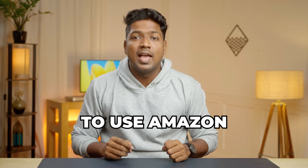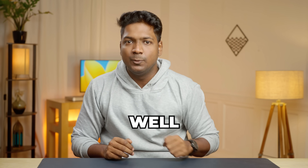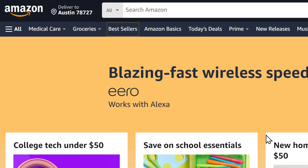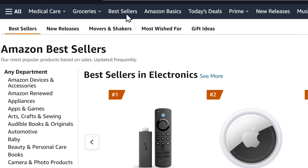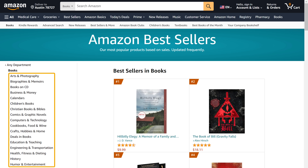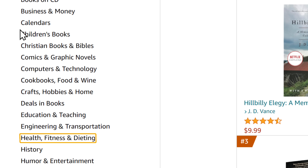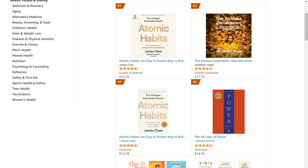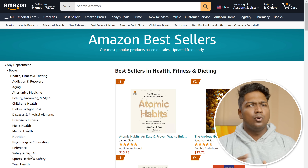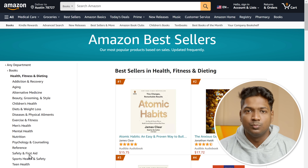The first method is to use Amazon to see which genres are popular and selling well. To find the top selling books, just go to Amazon, then go to bestsellers and go to books. Now select the category of the book that you're interested in. I'm going to select health, fitness, and dieting. And as you can see, these are the best selling books. You can go through them and use them as a reference or an inspiration for your own book.